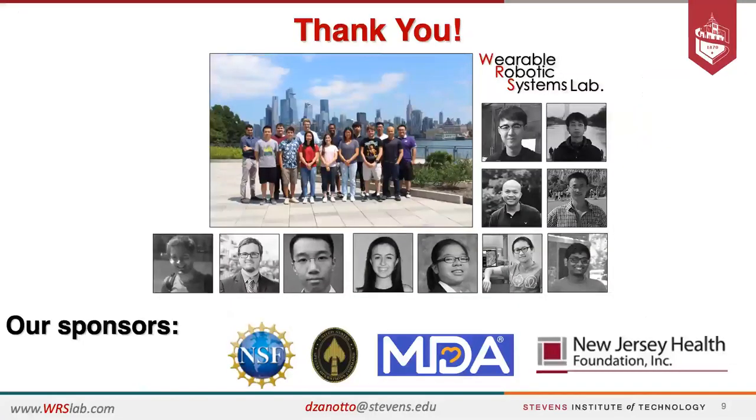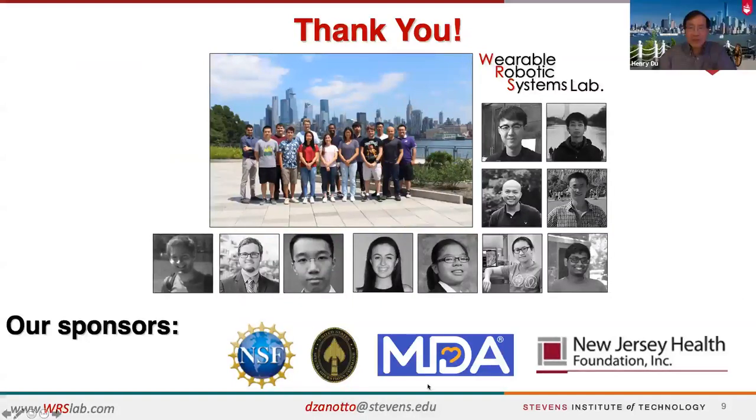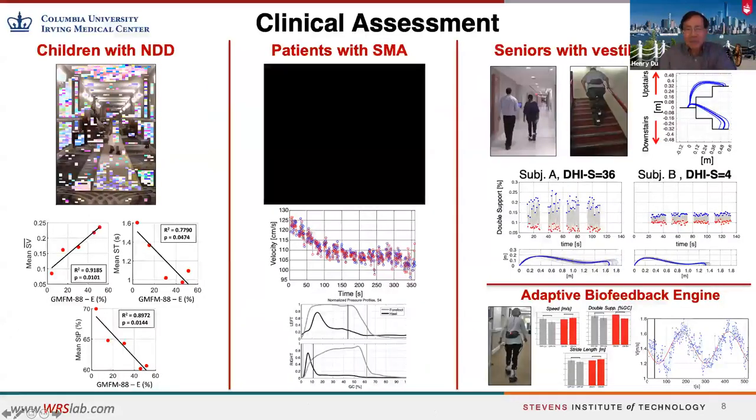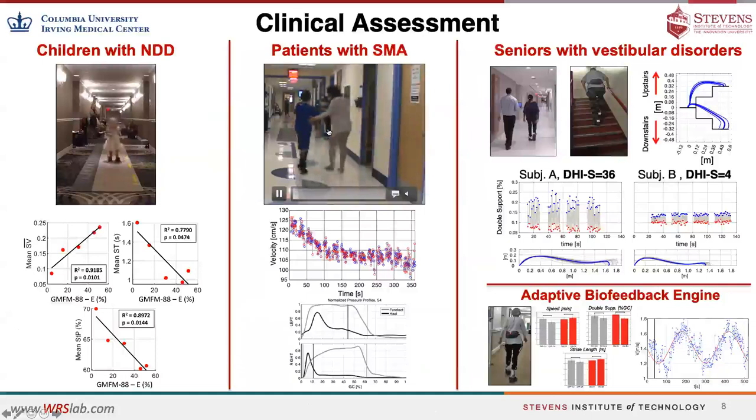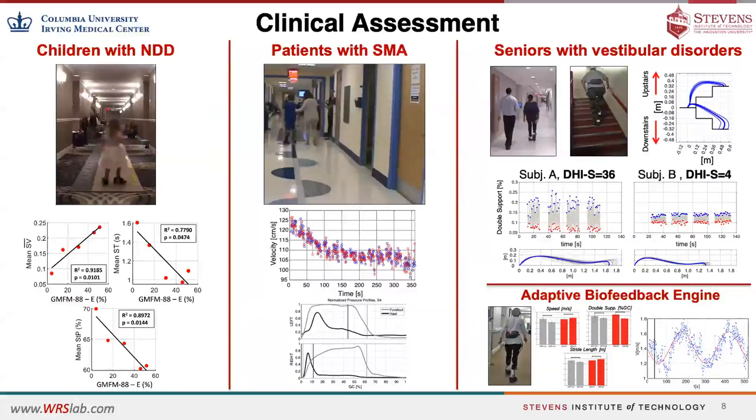With that, I'd be happy to take any questions from the audience. Thanks very much, Damiano — very impressive work, especially on the clinical assessment end. We are lucky enough to have ongoing collaboration with clinical researchers across the river at Columbia University Medical Center, which is exciting for us — being able to collaborate with them and have first-hand experience with patients.